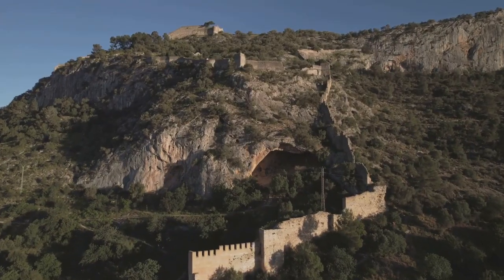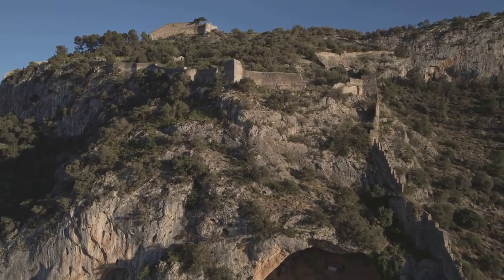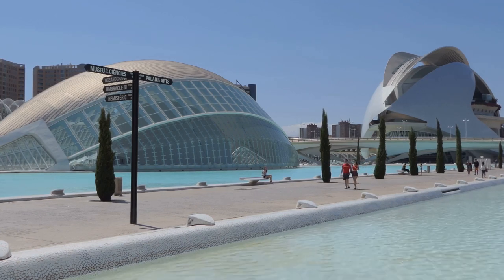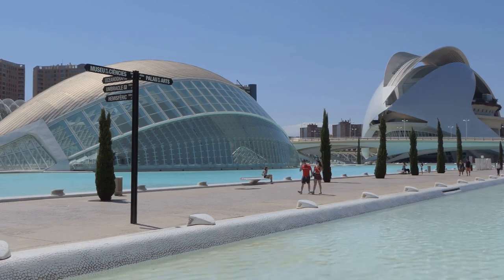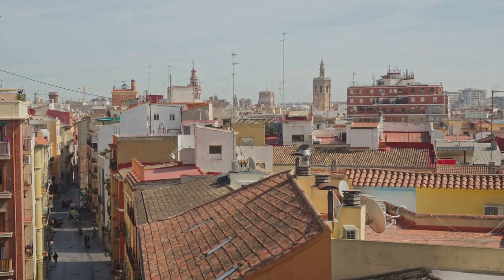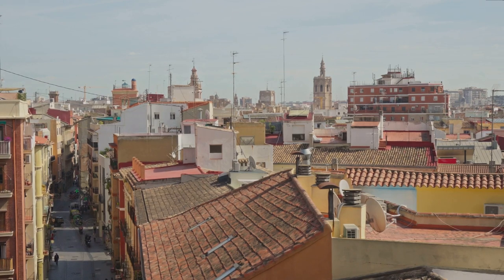As you catch your breath, you can gaze at the expansive cityscape of Valencia, stretching as far as the eye can see. From the old town's terracotta rooftops to the futuristic silhouette of the City of Arts and Sciences, it's a sight that truly captures the spirit of Valencia. These towers stand as proud sentinels of Valencia's history, reminding us of the city's resilience and its capacity to blend the old with the new in a seamless dance of timelessness.